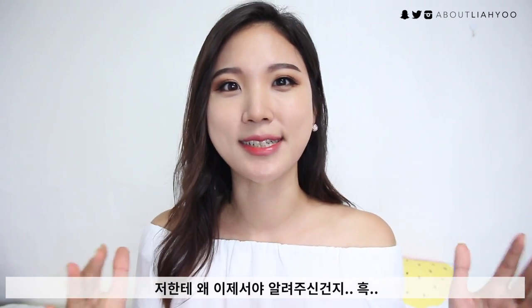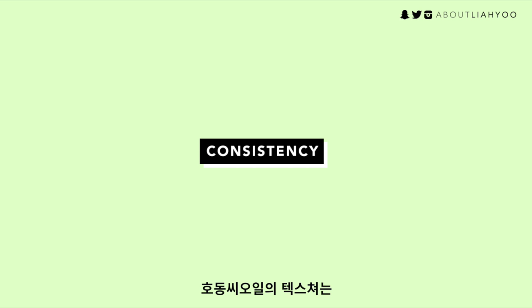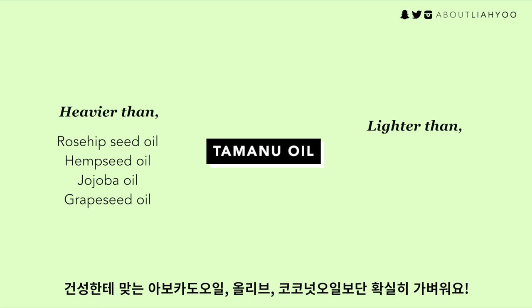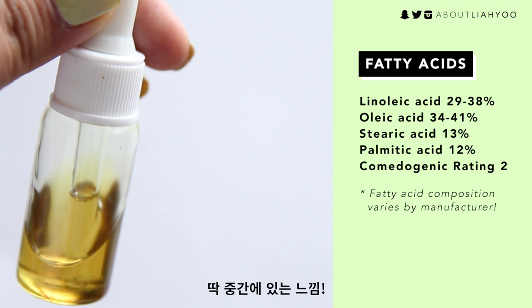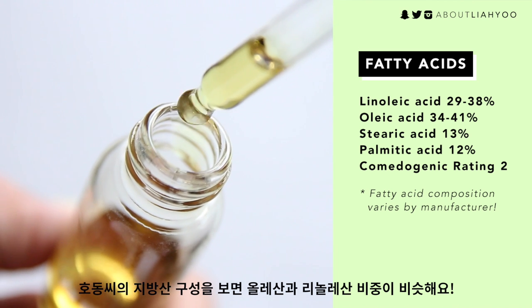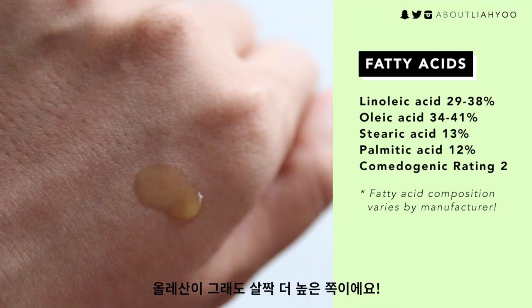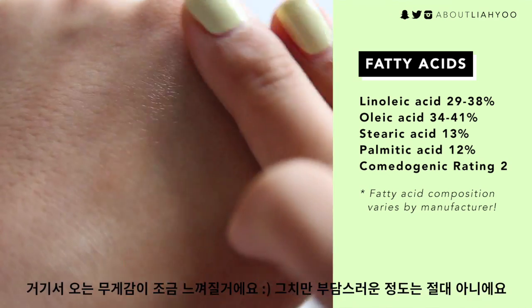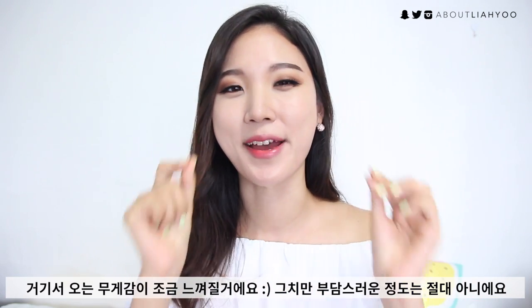She's been using Tamanu oil for years and years, and I somehow didn't know about this story until recently. In terms of texture and consistency, Tamanu oil is definitely a bit heavier than rosehip seed oil, hemp seed oil, jojoba, and grapeseed oil — which are more suitable for oilier skin types. But it's not as heavy as avocado oil, olive oil, or coconut oil, which are more suitable for drier skin types. It's right in between.